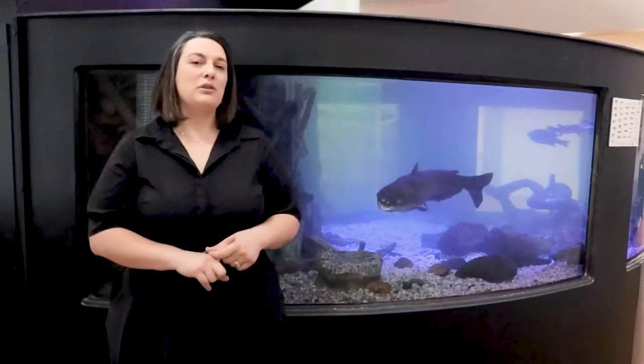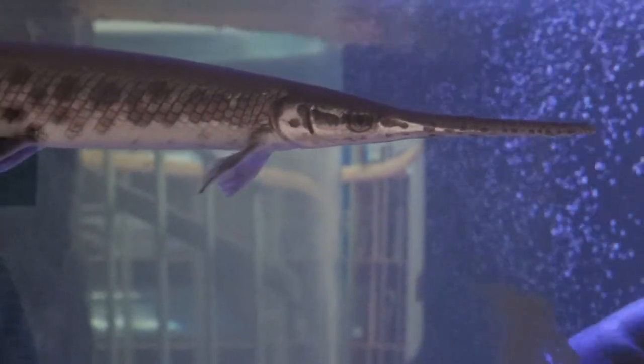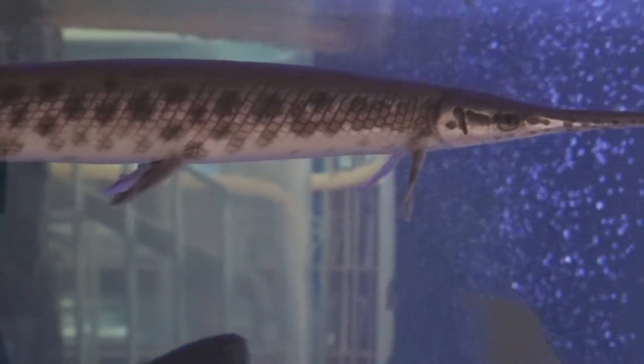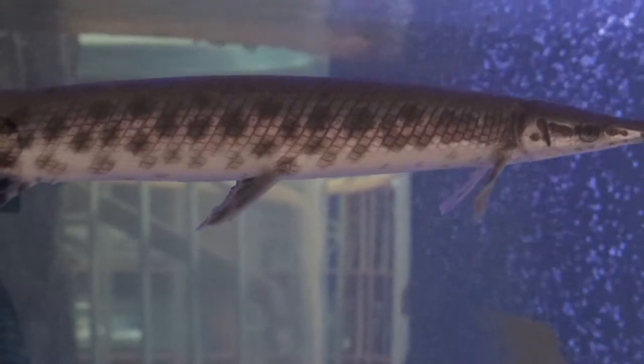The gar will usually live anywhere between 17 and 20 years. A fun fact about that jaw is it's actually twice as long as the rest of their head. Another neat thing about the long-nosed gar is they can actually use their swim bladder like a lung — so if they're in really poor quality water, that swim bladder can substitute as a lung to help them breathe.